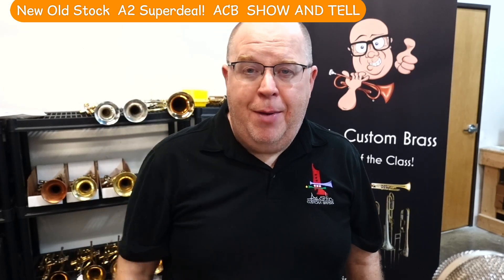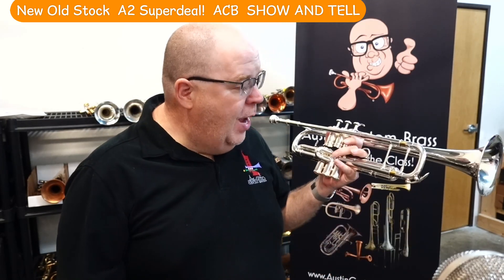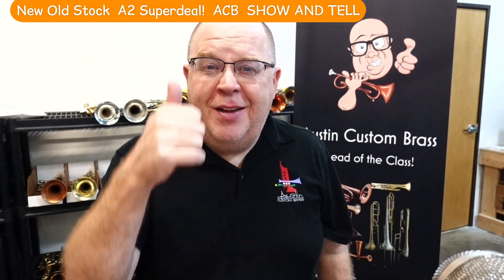Please take a moment, hit that subscribe button, stay up to date with us, and keep on keeping on. Cheers everybody.